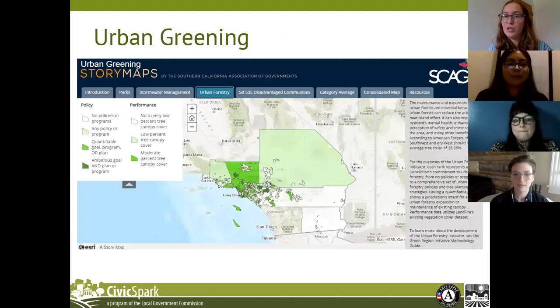Urban greening is one of the new components of the GRI as part of version 4.0. Urban greening includes three indicators: parks, stormwater management, and urban forestry — covering policy data on all three, and performance metrics for parks on park availability, and urban forestry with percent tree canopy cover.